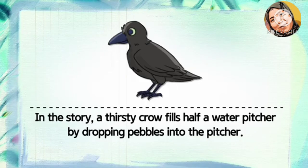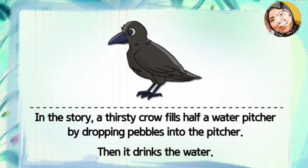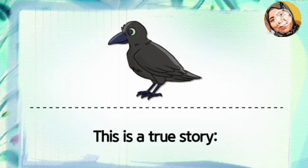In the story, a thirsty crow raises the water level in a pitcher by dropping pebbles into it. Then it drank the water. This is a true story.